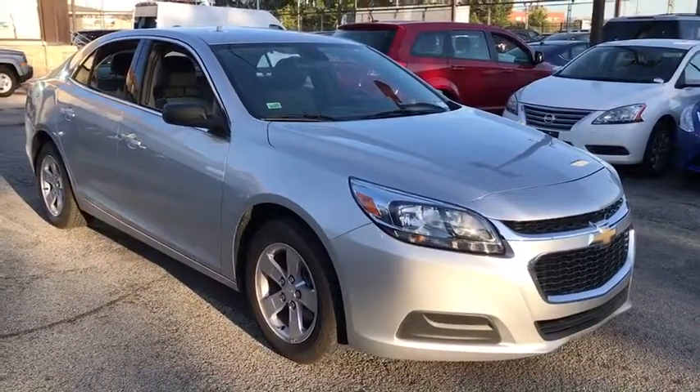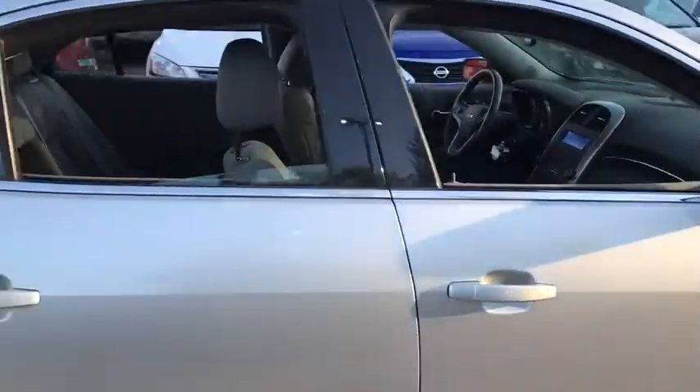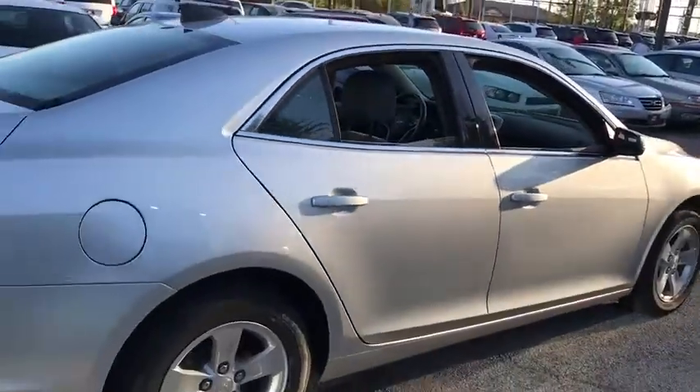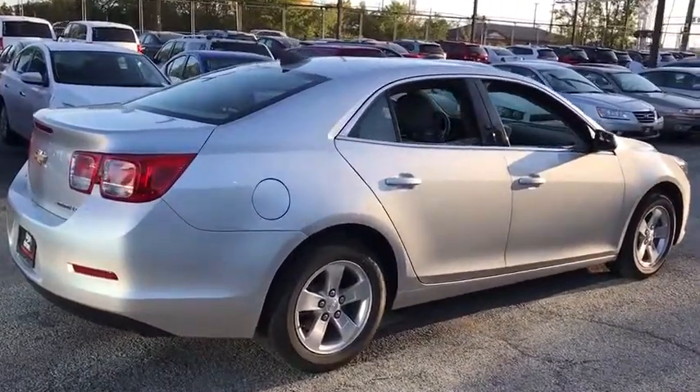Here are some of this vehicle's great options: stability control, traction control, steering wheel audio controls, anti-lock braking system, keyless entry, Bluetooth, power steering, adjustable steering wheel.